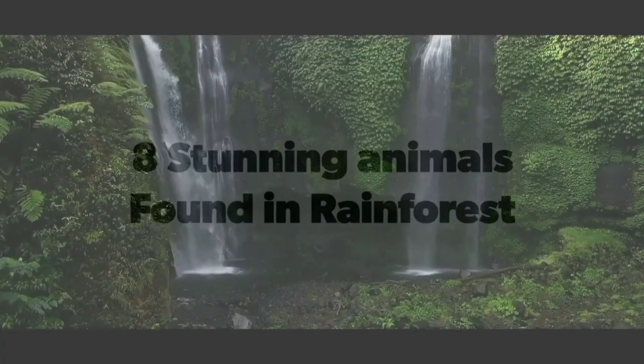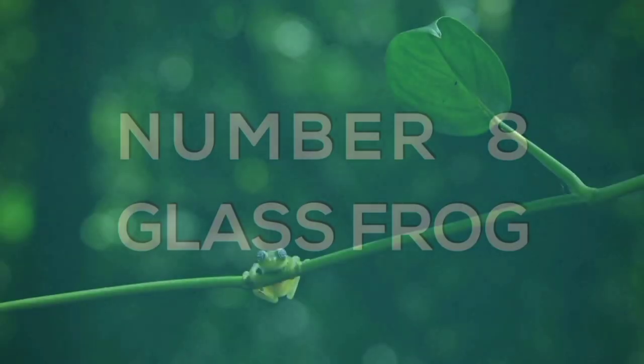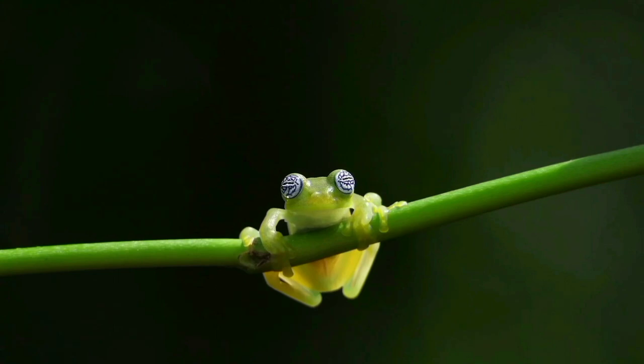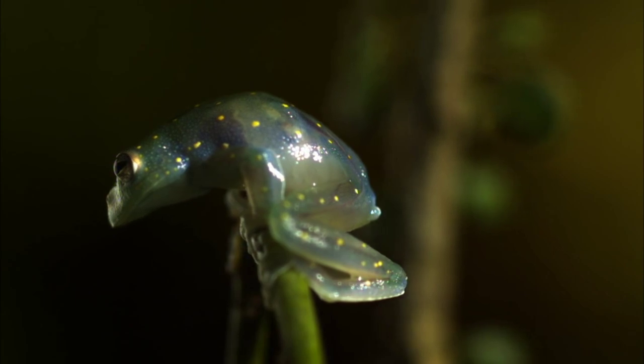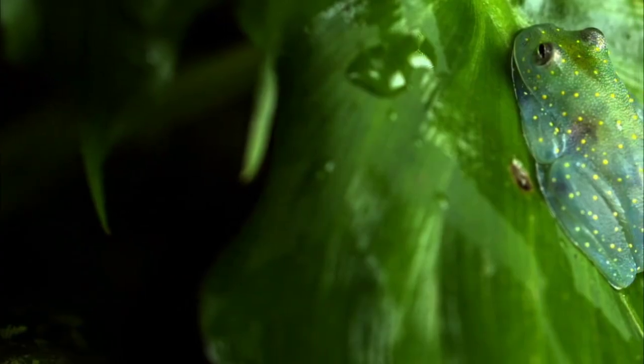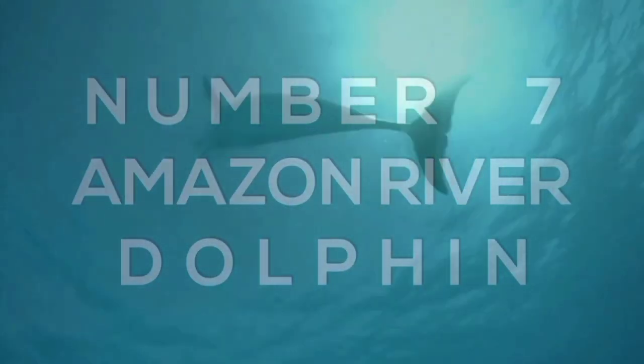Here are the eight stunning animals found in rainforests. Number eight: the glass frog. These pale frogs, which can be found in the rainforests of central and south America, have such translucent skin that surrounding plants can be seen through their bodies. This unusual feature protects the glass frog from predators. There are believed to be more than 100 species of this amazing family of amphibians.